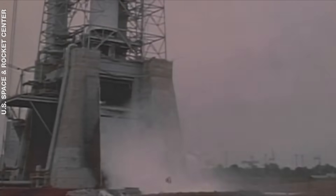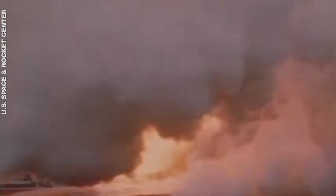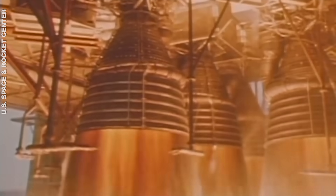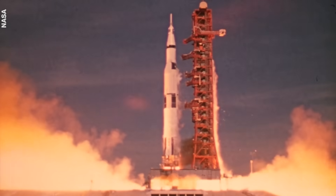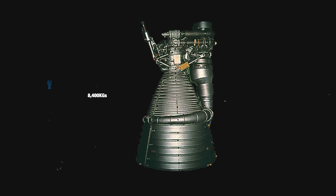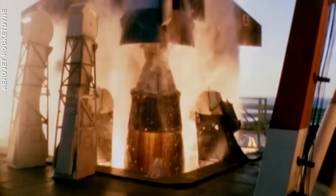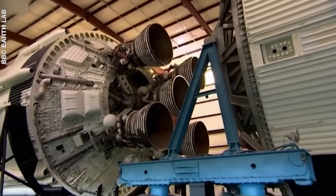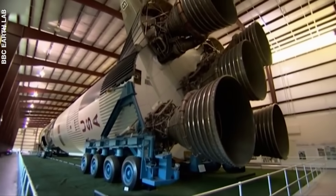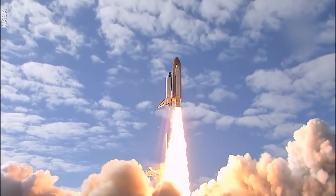The Rocketdyne F1 is the biggest and most powerful single-nozzle, liquid-fuelled rocket engine ever flown. Built in 1957, a cluster of five F1 engines powered the first stage of NASA's Saturn V rocket to the moon. The engine stood 5.7 metres tall, 3.6 metres wide, weighed 8,400 kilograms, and generated 1.5 million pounds of thrust. The five F1 engines initially propelled the rocket 57,900 kilometres above the ground, burning liquid oxygen and kerosene at more than 15 metric tonnes per second.